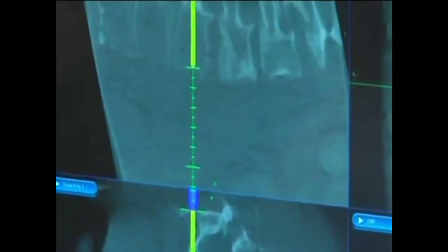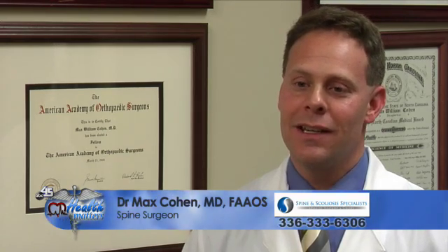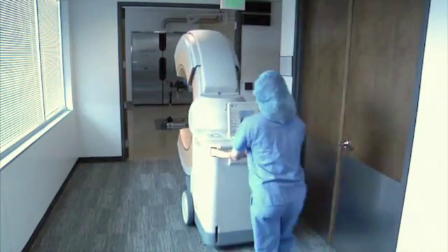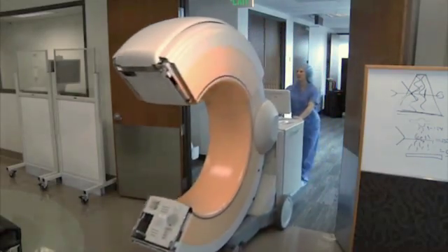The O-arm technology helps with accuracy by allowing the surgeon to see the spine in three dimensions. By using this three-dimensional technology, we can actually watch our instruments pass into the spine all the way through in three dimensions.